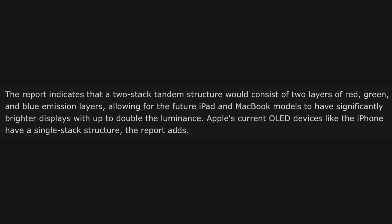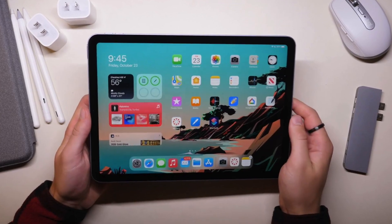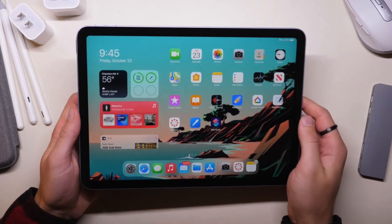In case you're wondering what this two-stacked structure tech is: it's two layers of red, green, and blue emission layers that allow these OLED panels to be much brighter and more durable. The biggest issues with OLED are that they don't get very bright and aren't very durable due to burn-in, but this technology could fix all of those current issues.